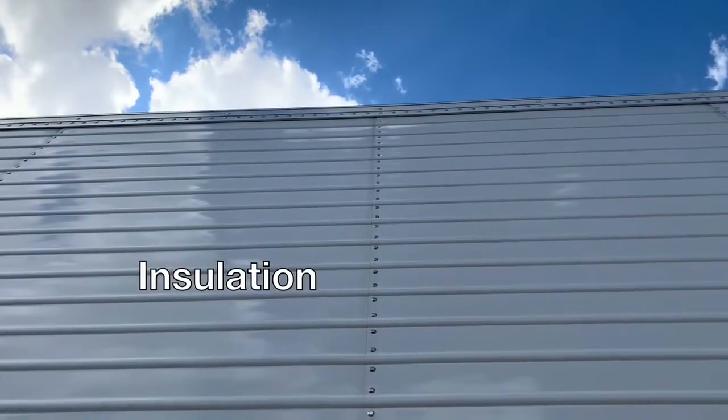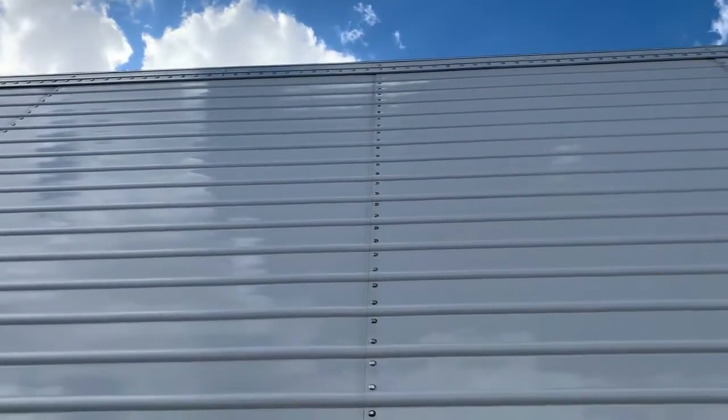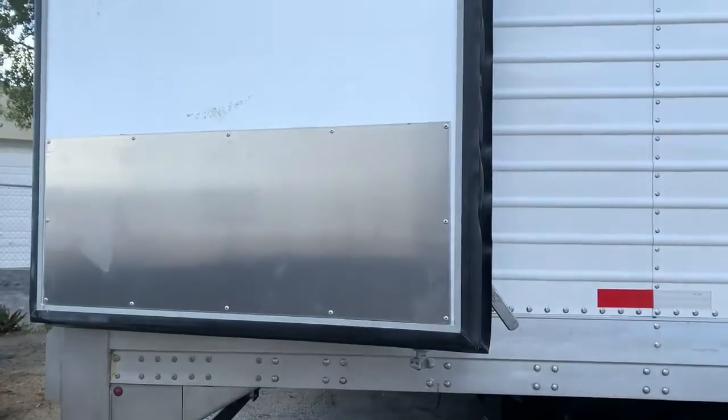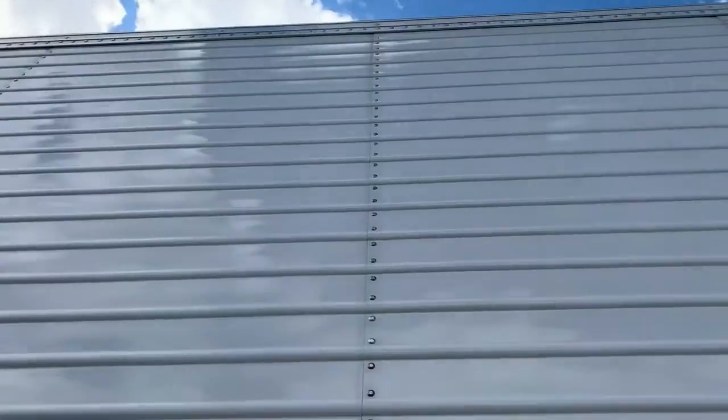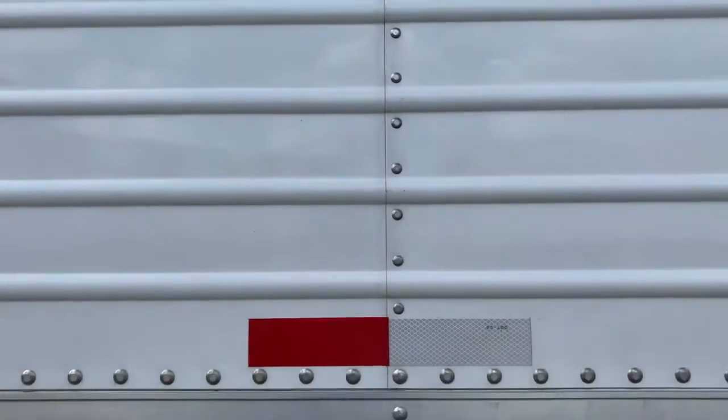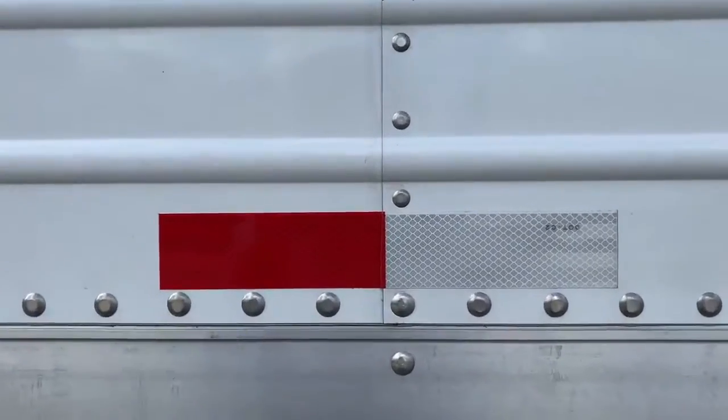The Pure Blue's insulation process ensures the walls, ceiling, doors, and floors are thermally efficient. Platten foaming of each is done and then the trailer is assembled. All connections are then foamed as the trailer is put together, creating an airtight seal.